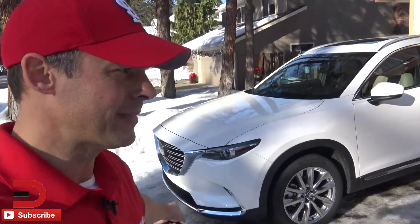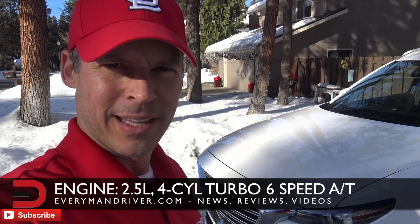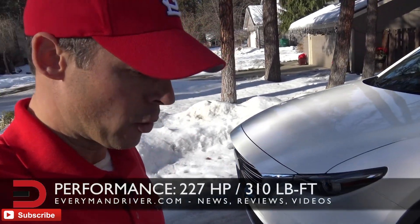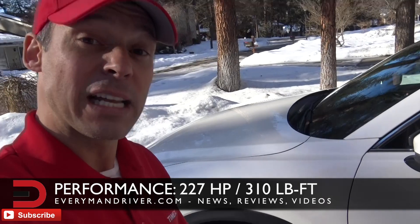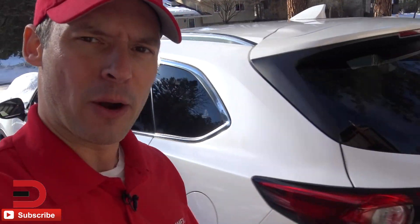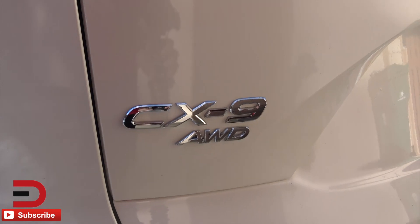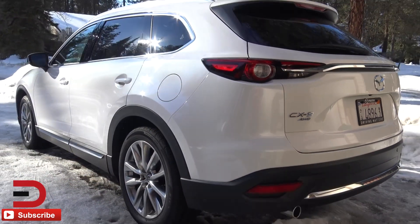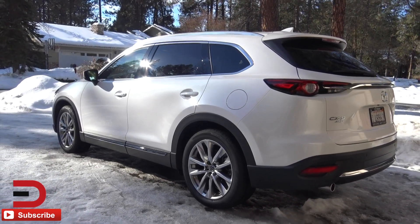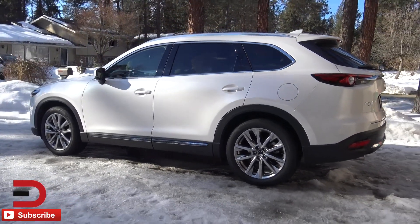2.5 liter four-cylinder, six-speed automatic transmission. 227 horsepower, 310 pound-feet of torque — that's with regular gas. 250 horsepower if you put premium in it. This comes in four trim levels: Sport, Touring, Grand Touring, and Signature. We have the Grand Touring here. Each of those is available in front-wheel and all-wheel drive, except the Signature, which is only all-wheel drive.